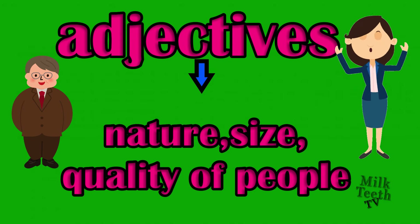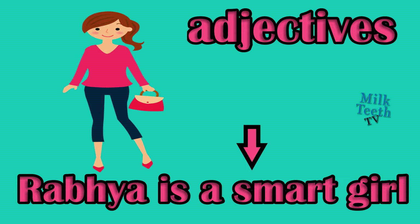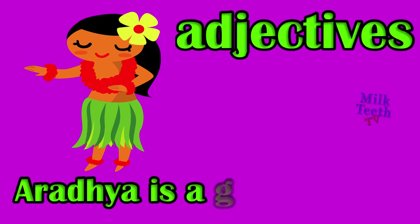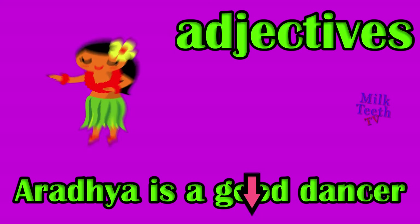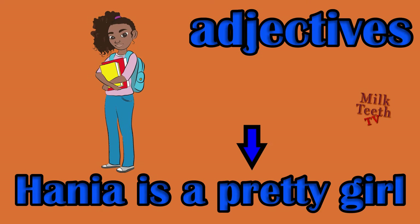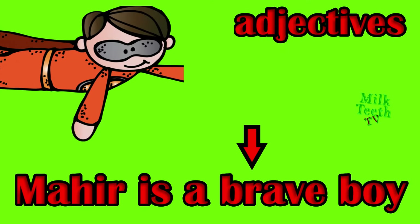Let's take a few examples. Rabia is a smart girl — how is Rabia? Smart. Aradha is a good dancer — what type of dancer is Aradha? Good. Hanya is a pretty girl, adjective: pretty. Mahir is a brave boy — how is Mahir? Brave.